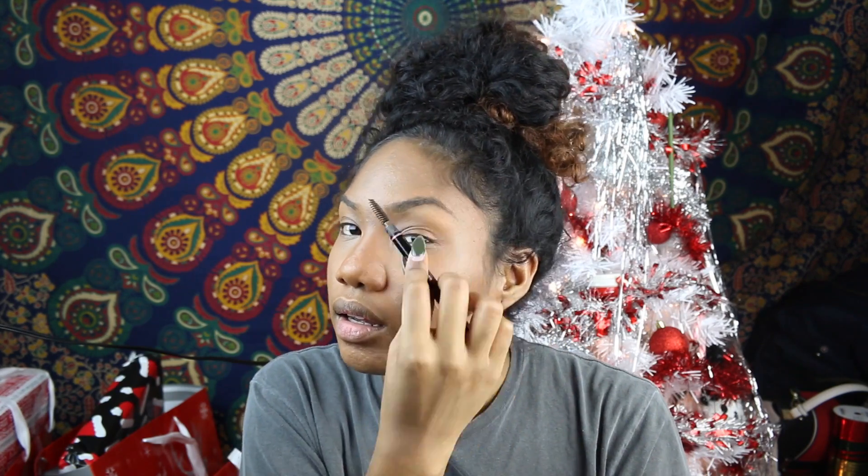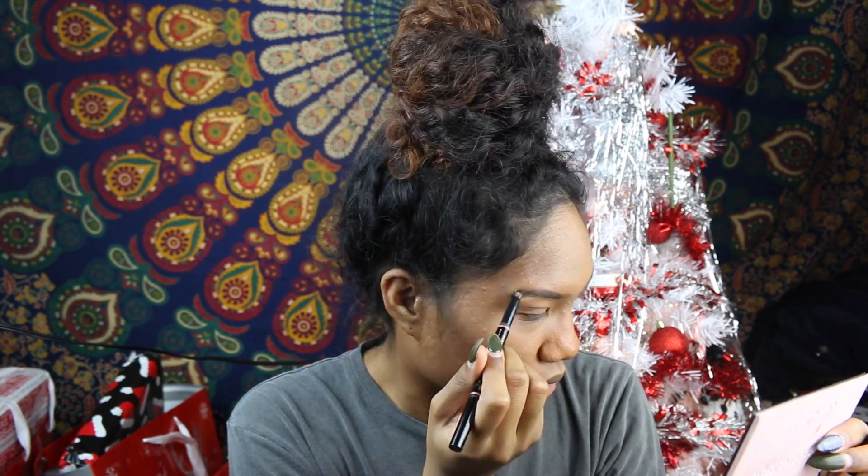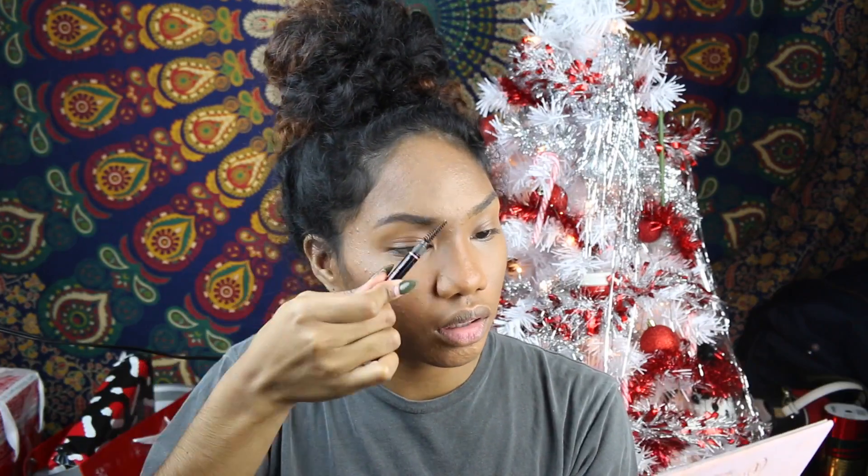Do I look snatched? Do I look cut? Next up I'll just do my brows. I use the Anastasia Brow Definer in Chocolate. I have to brush my eyebrows out, then use the other side to fill in. I think they look pretty good.